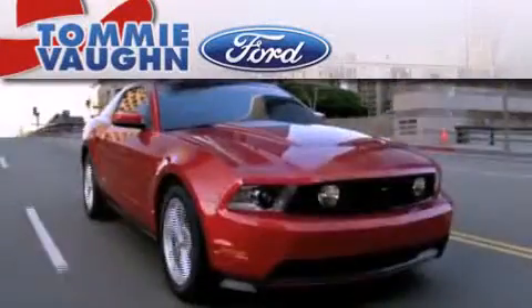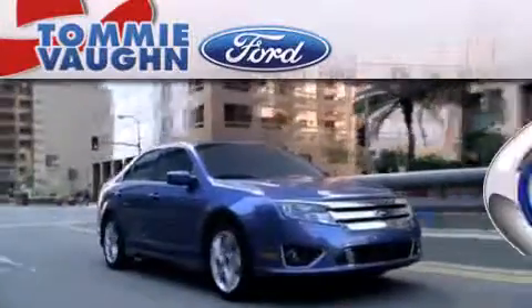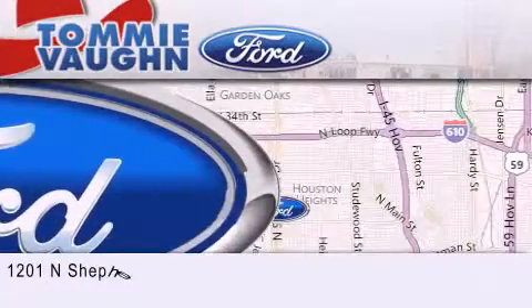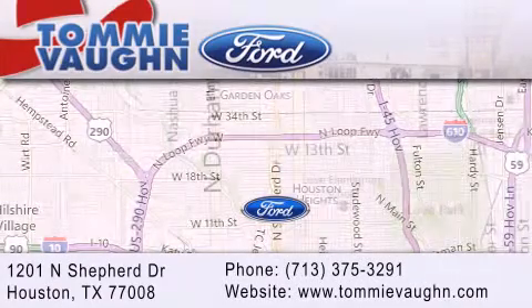Thank you for considering Tommy Vaughn Ford for your next luxury vehicle. If you have any questions, please visit our website, give us a call or stop by our dealership located at 1201 North Shepard Drive in Houston.